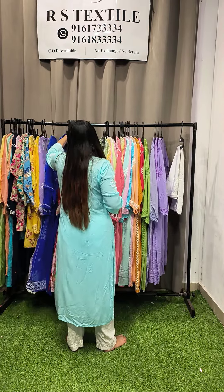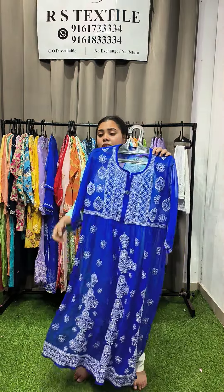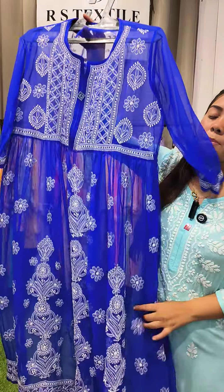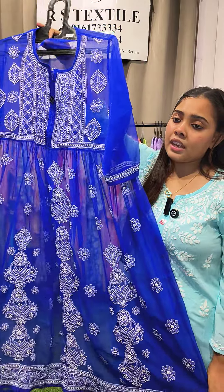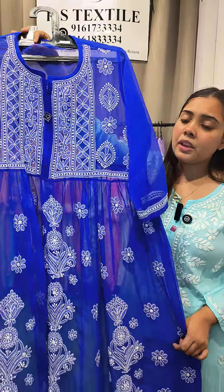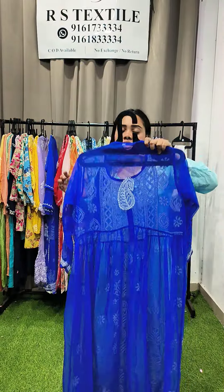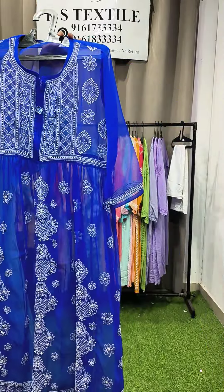Showcasing another georgette kurta — but this is a proper gown, not just gown-style. No side slit, beautiful color, must be worn with an A-line inner. Heavy work on the upper neck and extremely heavy work on the daman. Priced at ₹750. Sizes: 40 and 42.